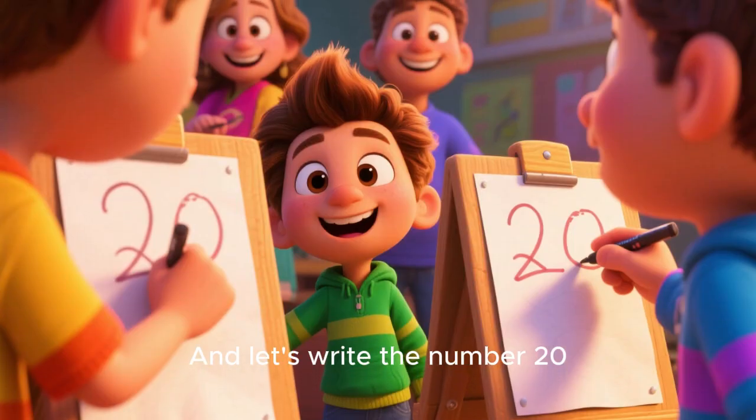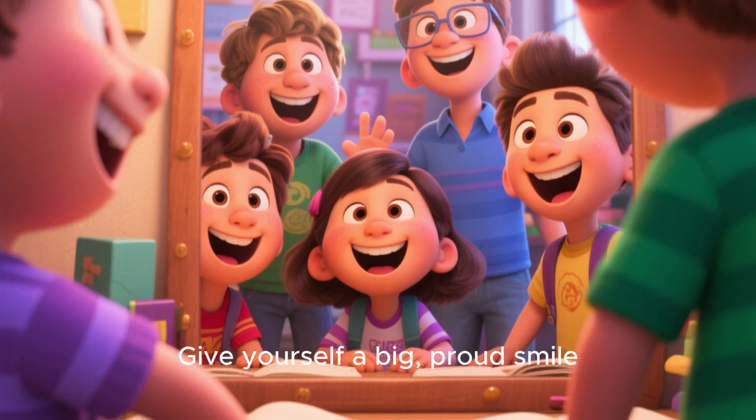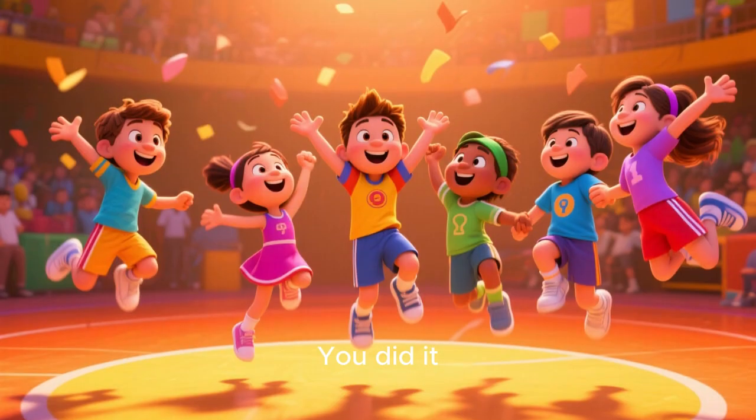Great job, everyone. And let's write the number 20. Bravo. Keep being awesome, and I'll see you next time. Give yourself a big, proud smile. You did it. You deserve it.